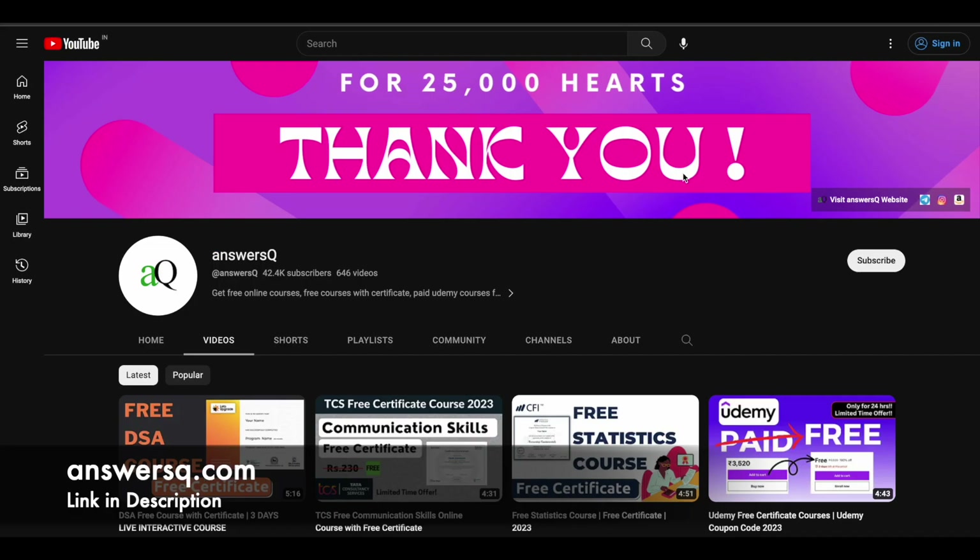I hope you find these programs very useful. If you want more updates about online courses, do subscribe to AnswersQ and press the bell icon so you get a notification whenever we upload a video like this.